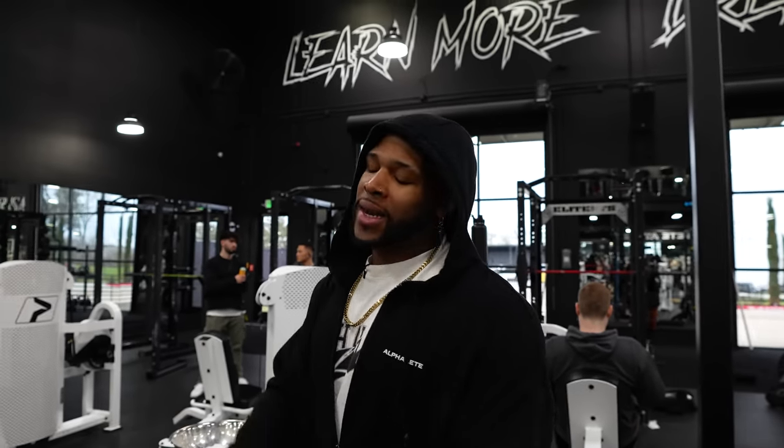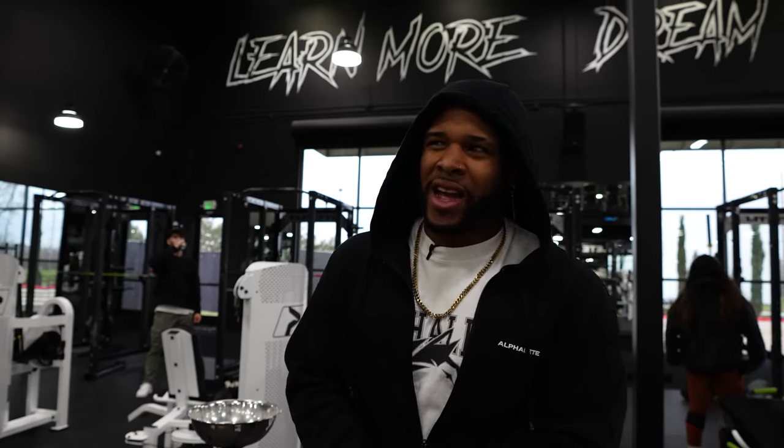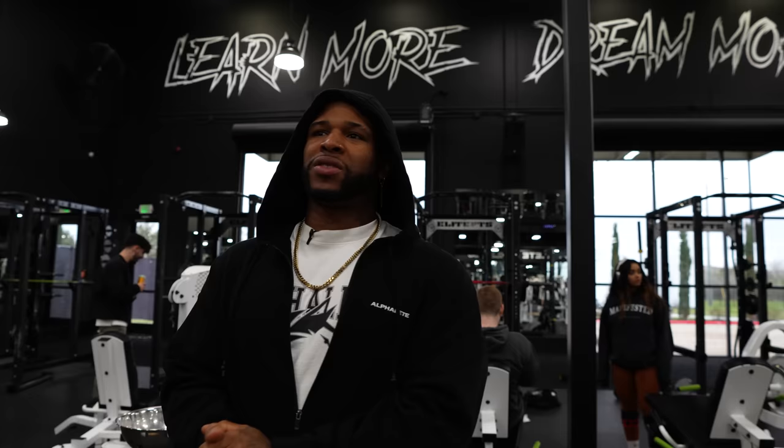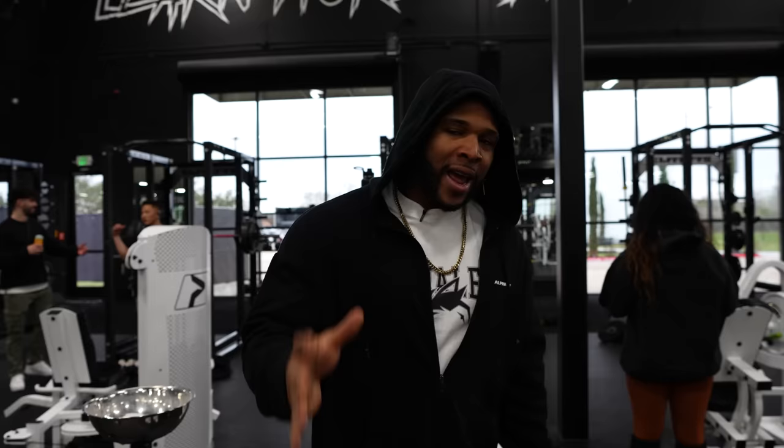We're at the gym right now, about to do some deadlifts. We got to work up to our top set today around 90% and then back-down sets — I think six reps at 565, something like that. Not looking forward to that at all, but this is what we gotta do. I'm also going to go through some exercises I incorporated in my deadlift to increase it. The strength I have is all me — no coaching, just straight knowledge over the years.